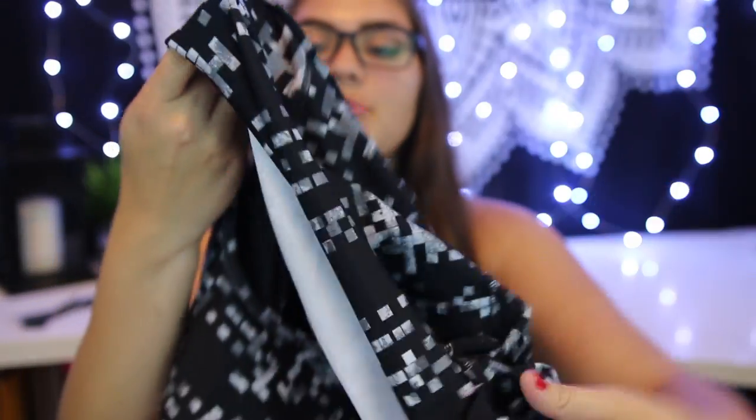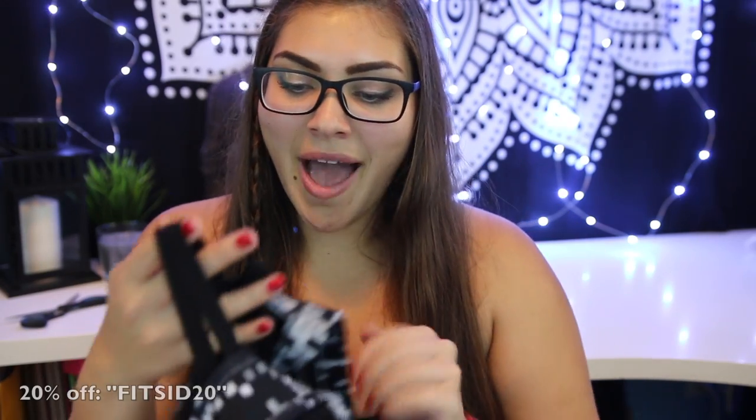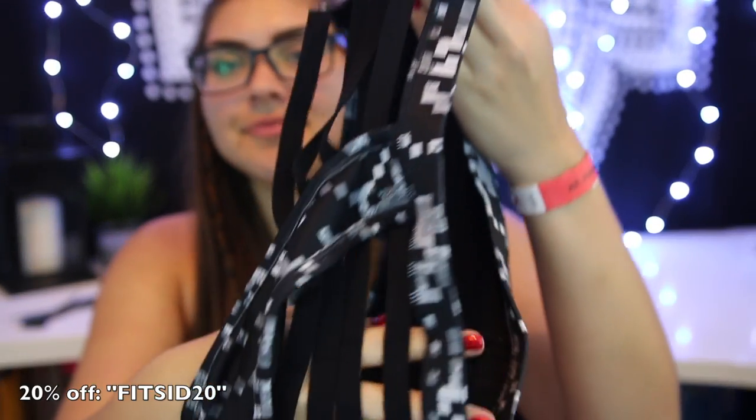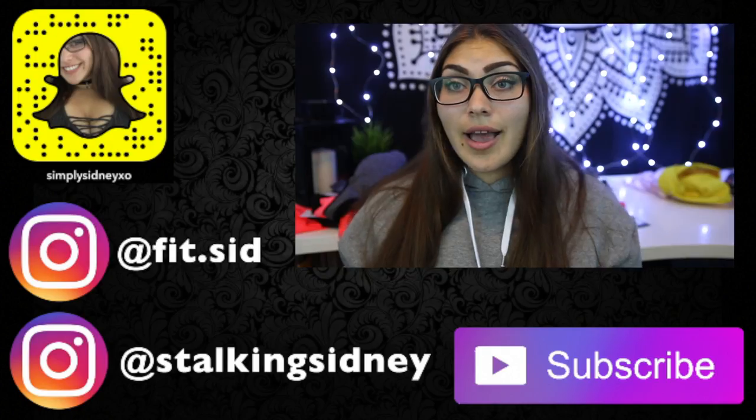I'm just obsessing over this sports bra. If you guys are looking for some really cute stuff, definitely go after this. The back of this is like heaven. If you're looking for curated outfits in a yoga-style clothing box, definitely go after this box. This is so cute, oh my gosh.